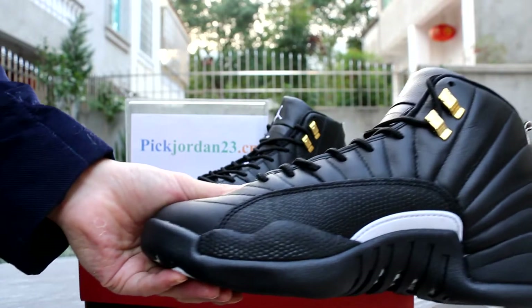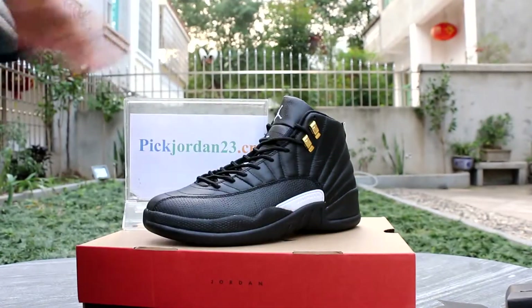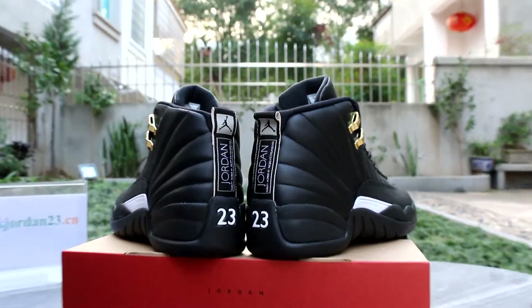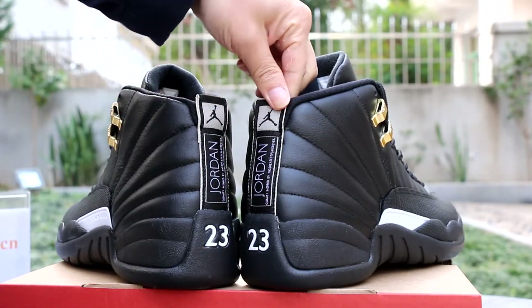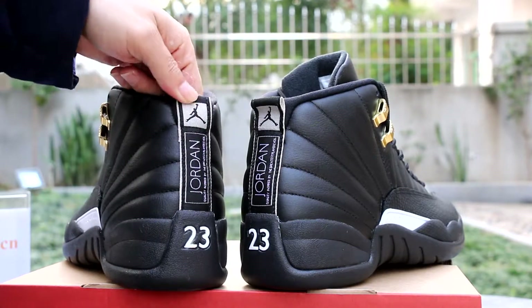Another side. Yeah, it's 23, and it's really cool.